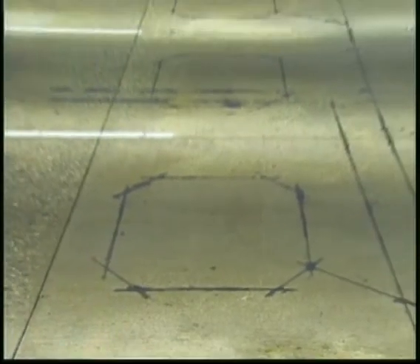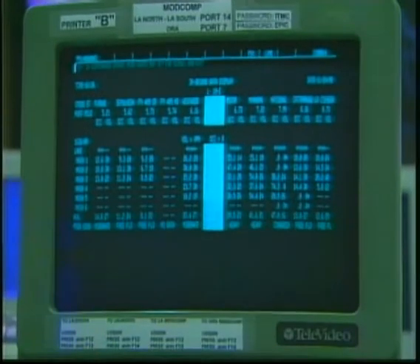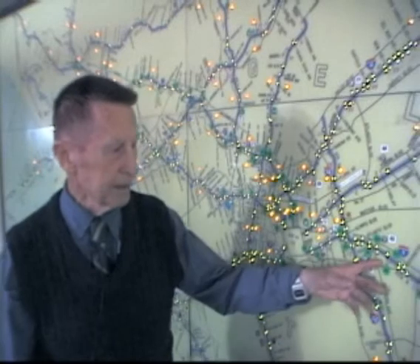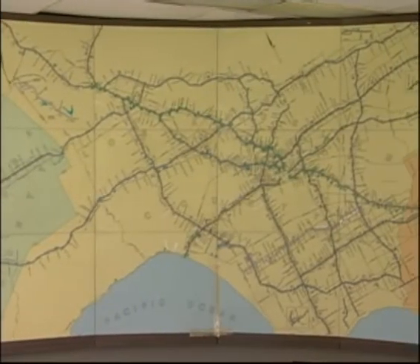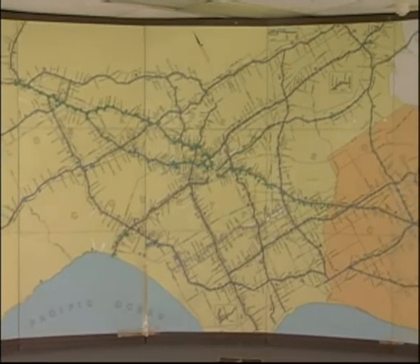Each LED represents traffic from a set of four mainline loops. In some areas we have as much as six or eight lanes in one direction. I believe the LED development done for us at that time, and its use in our system, was the first of its kind — as far as I know — in the nation, certainly on the west coast. On the map we'll show the buildup of surveillance information coming in from the loops out in the field.